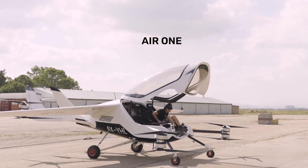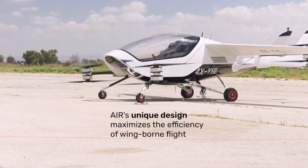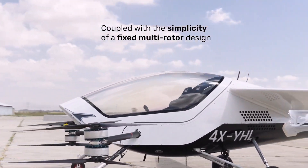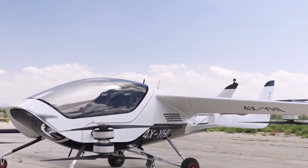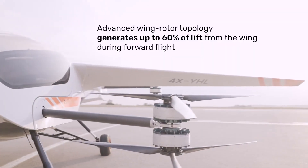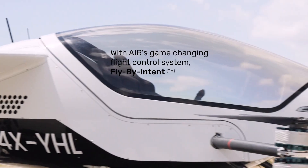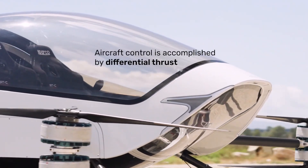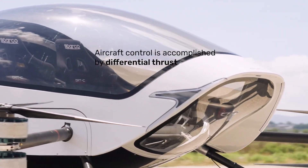Air One is a fixed-wing two-passenger eVTOL technology demonstrator aircraft. Both passengers will have access to the plane's controls and can be co-piloted. The aircraft has a very modern design and is designed specifically for long-range travel, and can easily travel through rural areas as well as over major metropolitan areas.